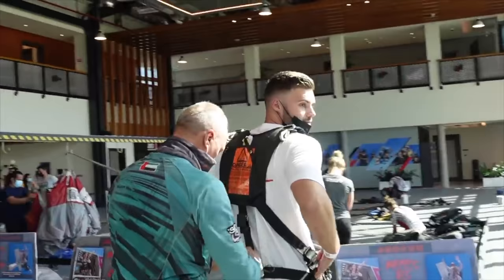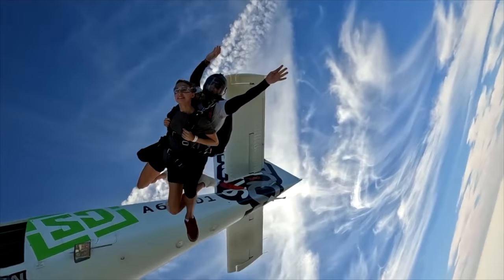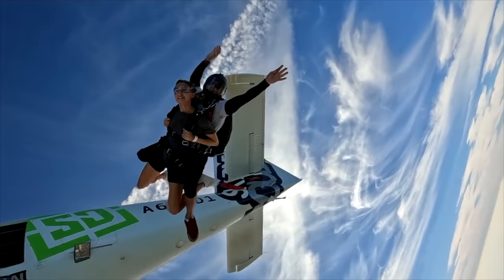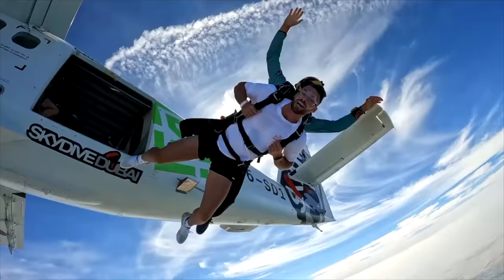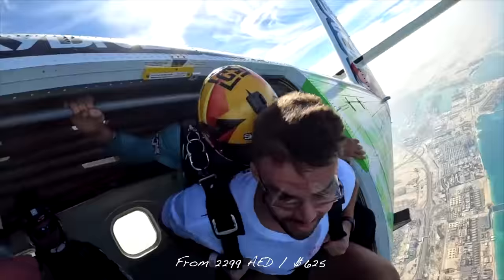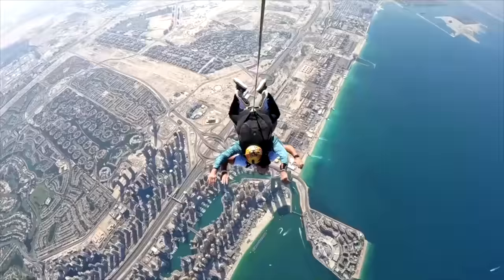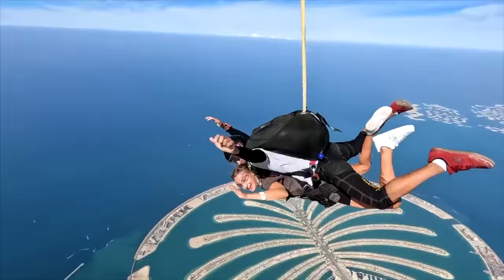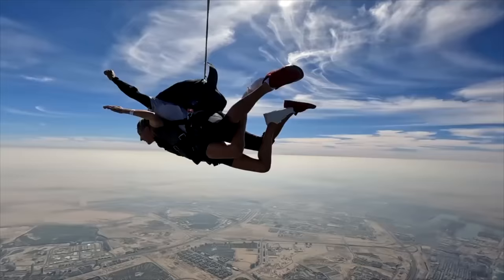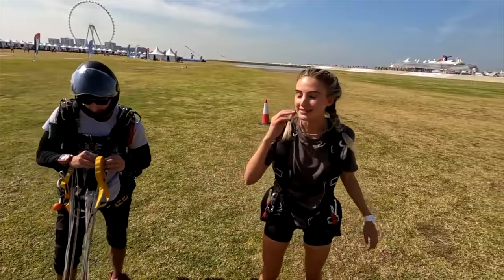The third experience is for the adrenaline junkies — it's the skydive. This is one of the most amazing experiences we've ever had and perhaps the coolest place in the world to do it. It's my favourite thing out of everything we've done. It's a little bit pricier at 2,299 AED, which is around £461 or $625, but it's just a once-in-a-lifetime experience. If you can push yourself out of your comfort zone — we were a bit nervous — it was so worth it. A must-do for at least once in your lifetime.